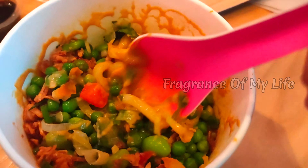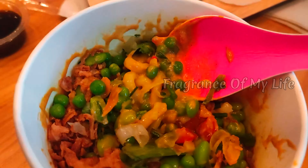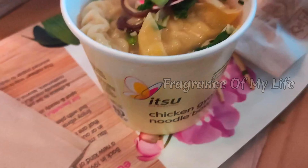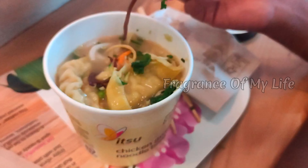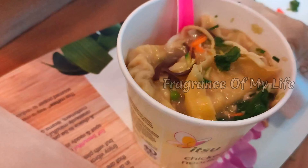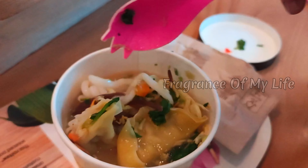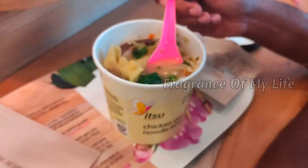These noodles are thick, Japanese-style udon noodles. I don't know how to pronounce it correctly. It's like stir-fried noodles — broth, noodles, and gyoza. It's like chicken gyoza. These noodles have a nice taste and texture. We don't usually eat soupy-style noodles.